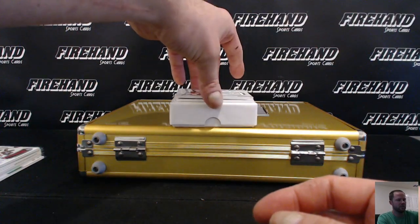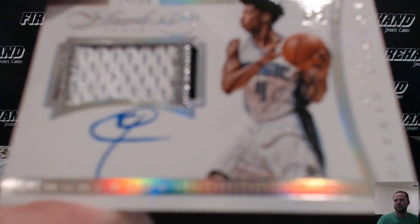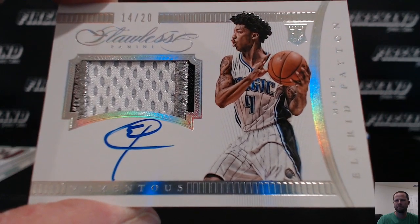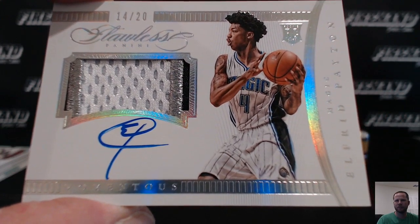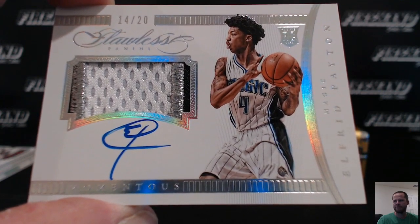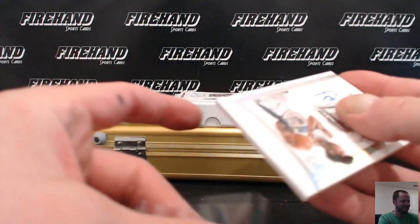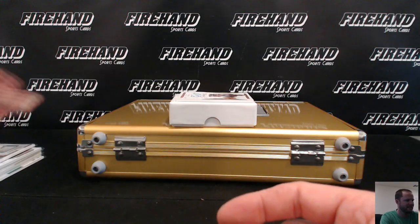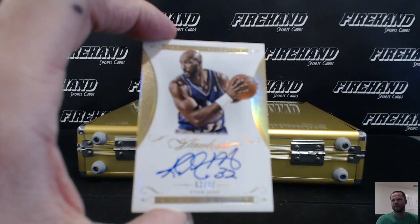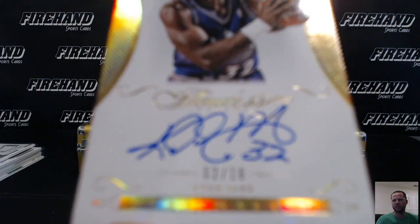Patch auto, 14 out of 20, it's a rookie — Alfred Payton. Alfred goes to C. Siler 22. And final in the mini boxes, Carl the Mailman Malone, two out of ten. I Love Turbos has Carl Malone.